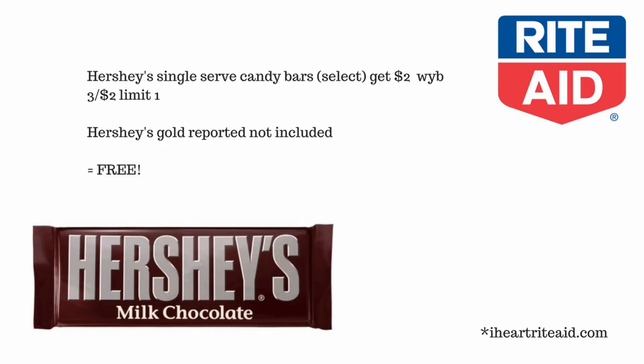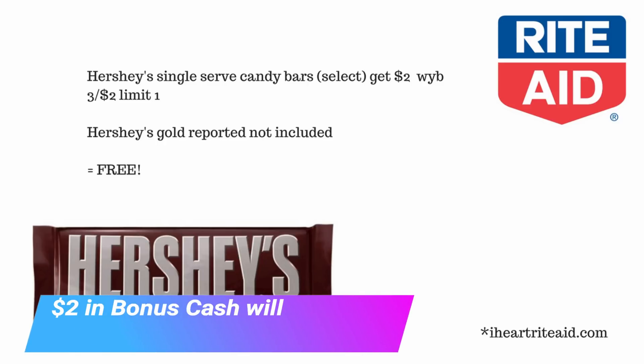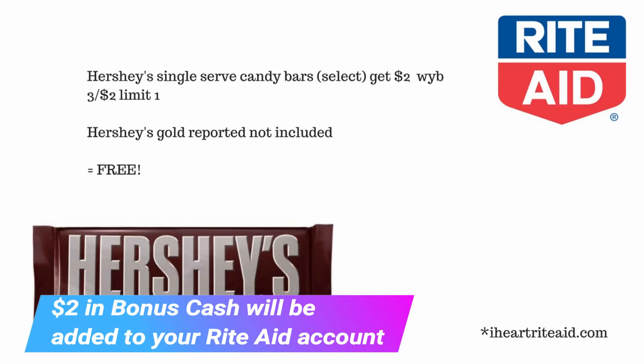The first deal at Rite Aid is where you buy Hershey's single serve candy bars and you'll get two dollars back when you buy three of the Hershey's single serve candy bars in bonus cash.